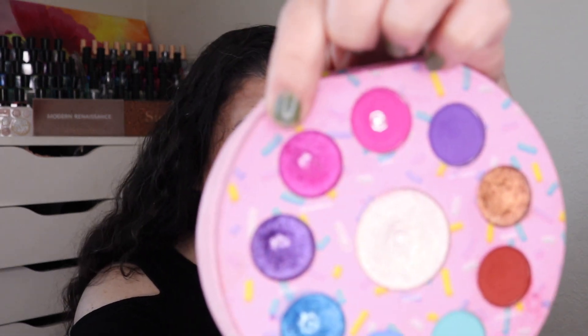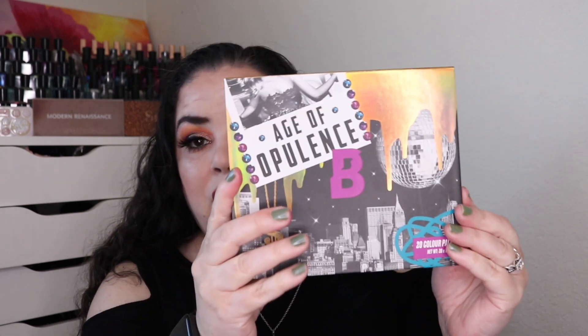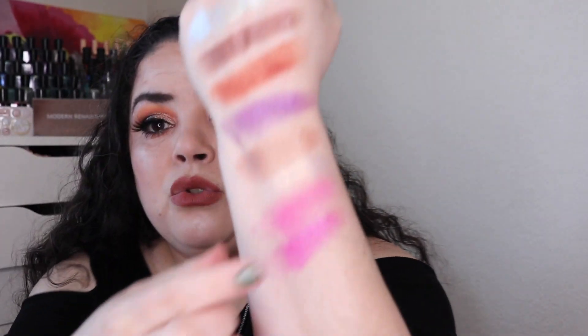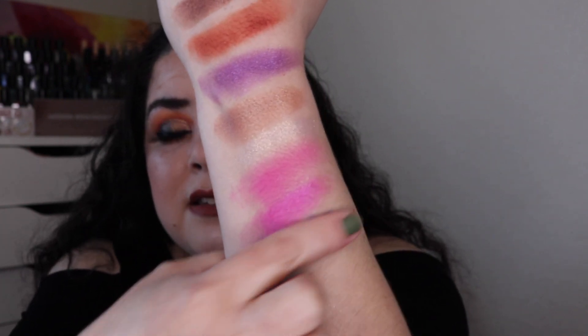Going back to the Glam Donut palette, I was able to hit pan in the shade Strawberry. It took me 12 uses to hit pan in that. This is the shimmer that goes along with the matte — these two work really well together; they're both about the same tone. Then I hit pan in my Beauty Bay Age of Opulence palette. I was working on the shade Lavish, this deep blue right here, and it took me 32 uses to hit pan in the blue — a very pretty royal blue shade.